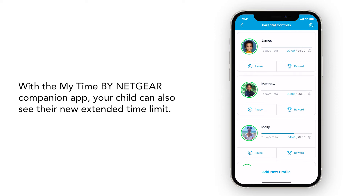With the My Time by Netgear Companion app, your child can also see their new extended time limit.